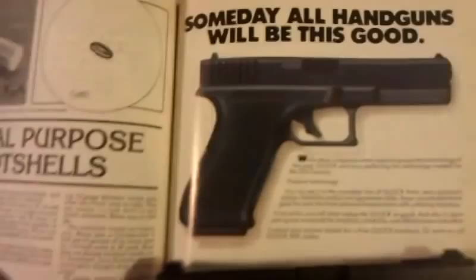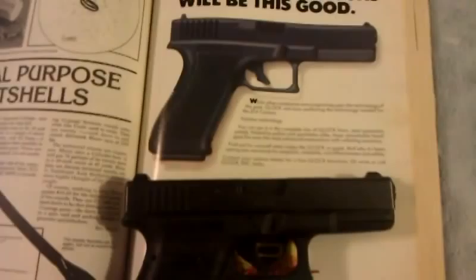Gen3 Glock, Glock 23C. I'm assuming this is probably a Gen1 Glock more than likely, since it's 1991. But what differences are there right now? This is a Glock 23C, so this is a compensated .40 caliber. Obviously not the 17 up here, more than likely.